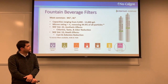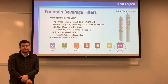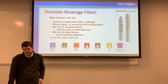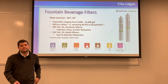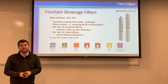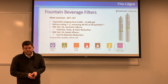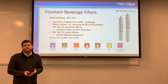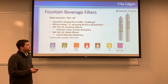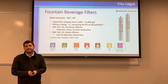Moving into the fountain beverage world — these filters are specifically designed for bag-in-the-box systems for Coke and Pepsi products. They're very similar to the I-2000s with the same micron rating, capacity, and internal filter material. The main difference is there's no phosphate, meaning no scale reduction, because you don't want phosphate getting into your soda lines and ruining the taste of your fountain beverage. The MC and XC cartridges are your main filters for fountain beverage opportunities.